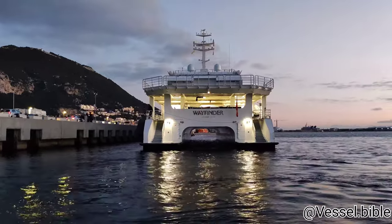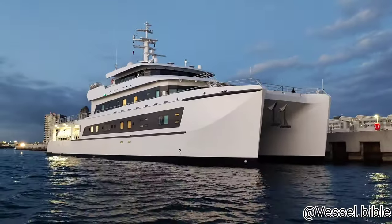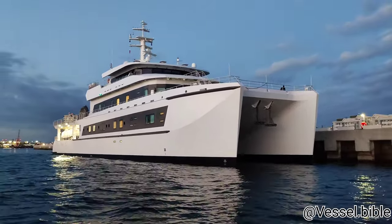Apart from the crew, Wayfinder has space for 14 passenger employees, who are part of the primary yacht's technical team. Like any other modern vessel, it has an internal garbage dump, so that solid waste is deposited in harbor.